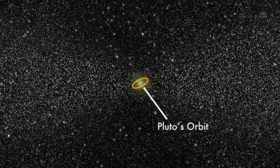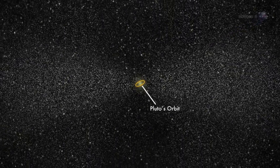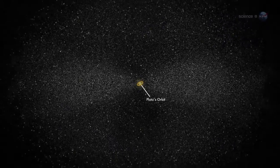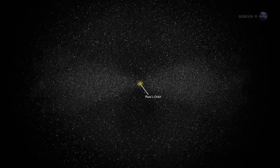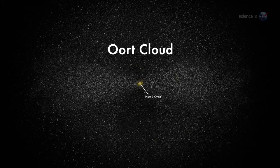A Naked Eye Comet in March 2013, presented by Science at NASA. Far beyond the orbits of Neptune and Pluto, where the Sun is a pinprick of light not much brighter than other stars, a vast swarm of icy bodies circles the solar system. Astronomers call it the Oort Cloud, and it is the source of some of history's finest comets.